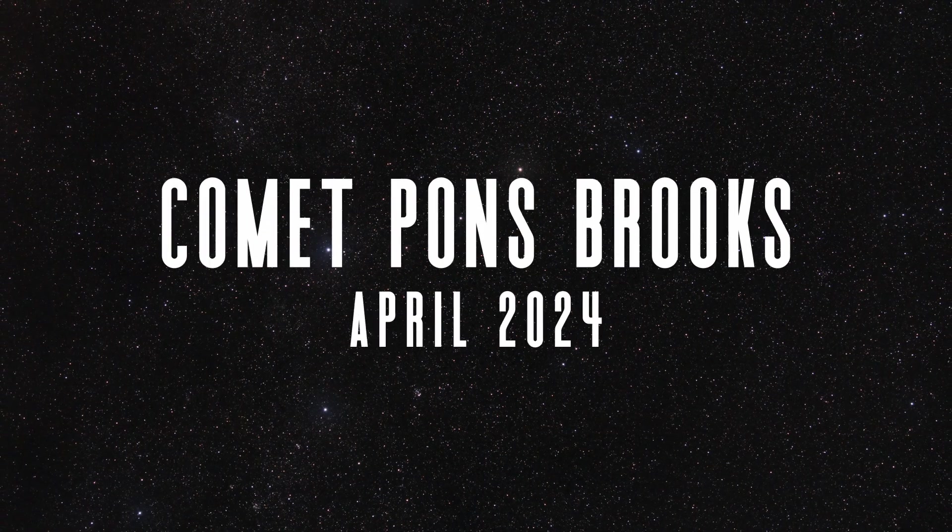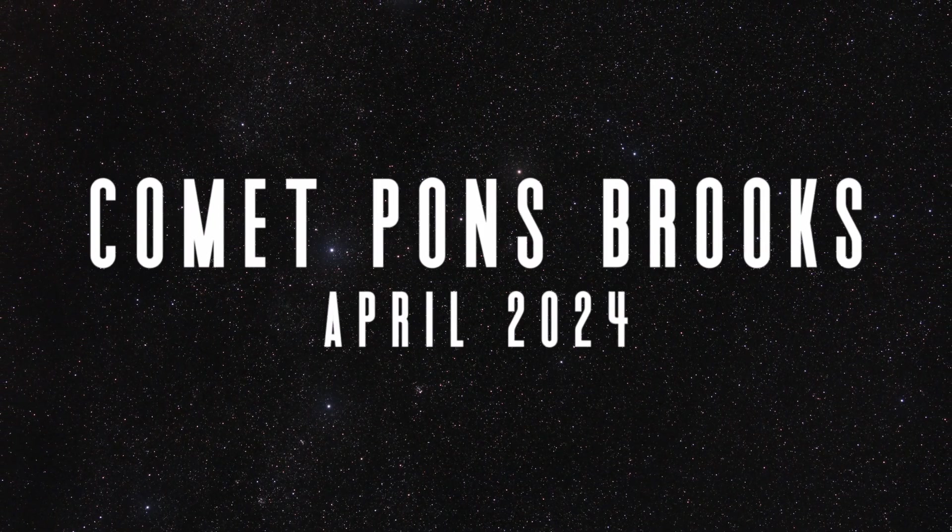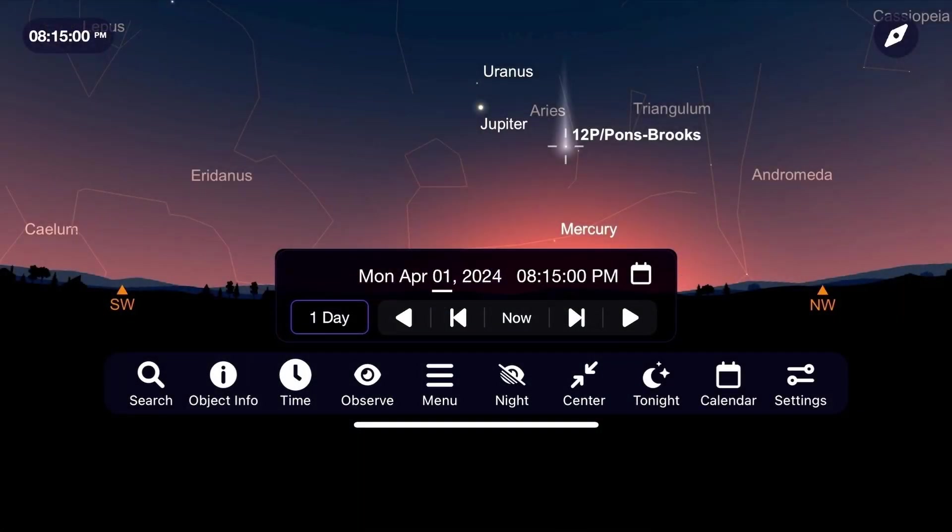Everyone loves a comet, and this month we've got possibly one of the best of 2024 — making its closest approach to the sun on April 21st. For those of us in the northern hemisphere, you'll have to catch this comet very early in the month before it gets too low to the horizon and we lose it to sky glow after sunset. To see it, go outside about 45 minutes after sunset and look towards the west, and with a pair of binoculars scan the sky around the constellation Aries to see if you can spot a small blurry cloud.